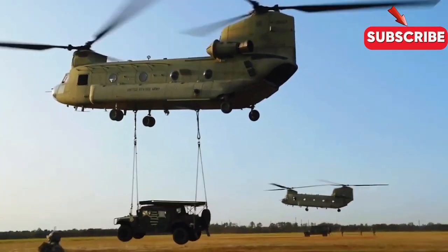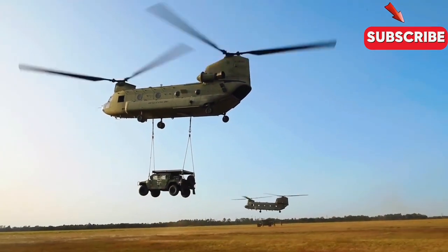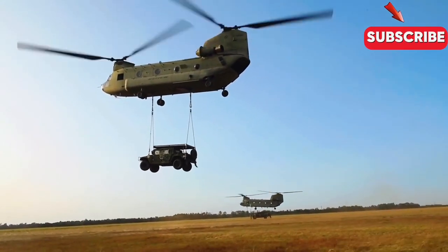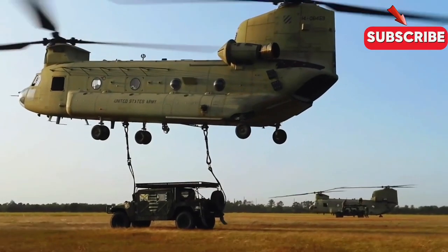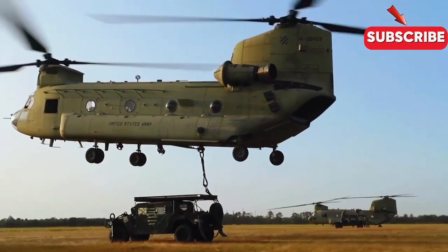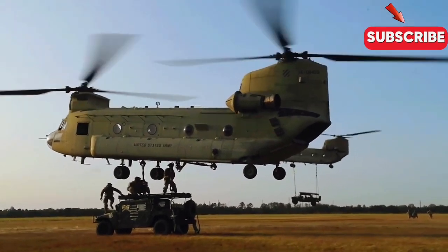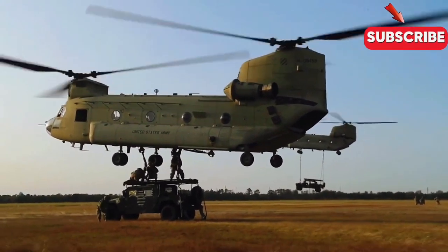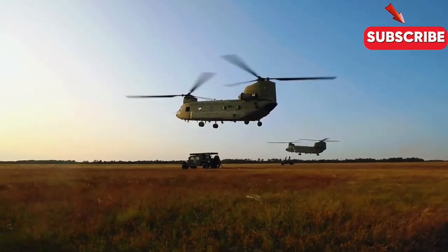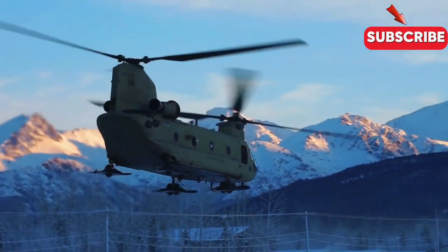The CH-47 Chinook is a twin-engine tandem-rotor heavy-lift helicopter. It is one of the most iconic and reliable aircraft in the U.S. military's arsenal. Designed to perform in the most demanding environments, the Chinook's robust design and exceptional capabilities make it ideal for challenging missions, including maritime extractions.